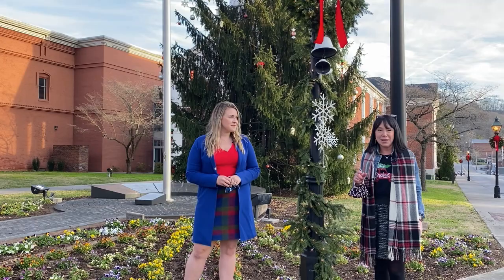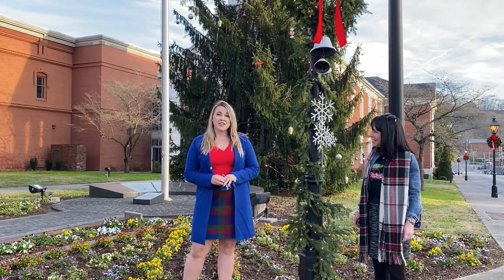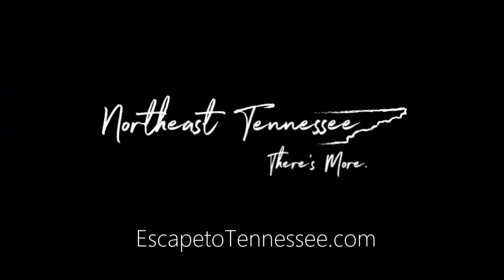For an overnight or weekend getaway, Rogersville makes our list of places to visit. Start planning your trip at escapetotennessee.com.